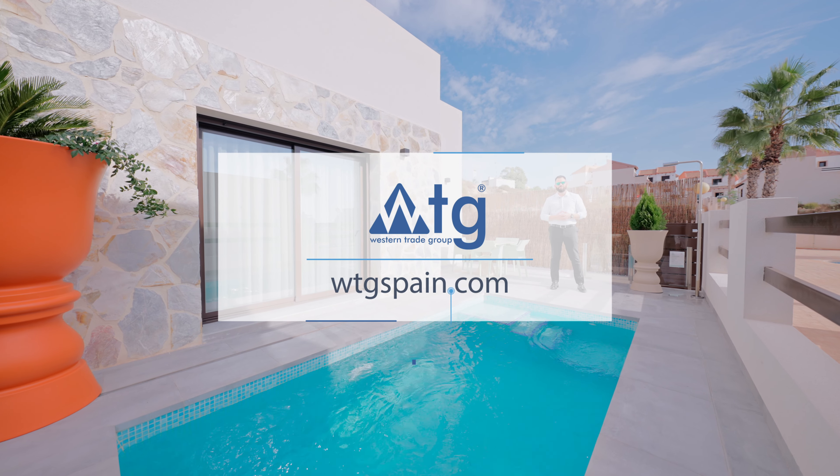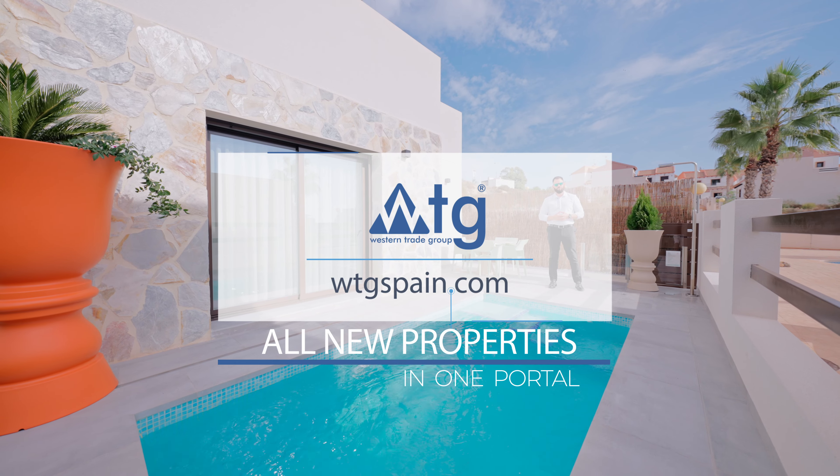Hi everyone, and welcome to W2GSpain.com — all new properties in one portal.